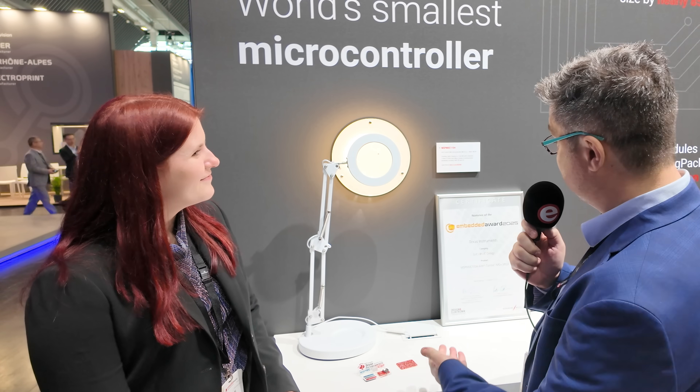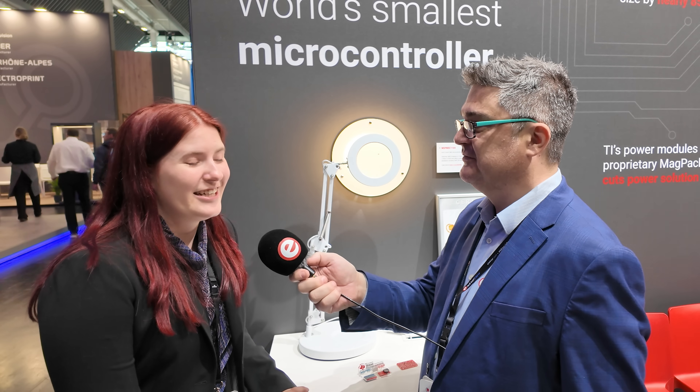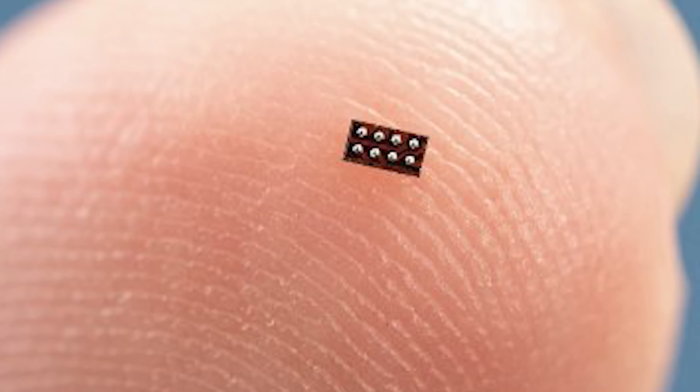I really wanted to speak to you about this, for which you were nominated — the world's tiniest microcontroller. Is that right? Yes, that's correct. Coming in at 1.38mm², it's officially 38% smaller than other microcontrollers on the market today.